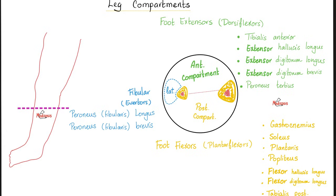Then the flexors: flexor hallucis longus, flexor digitorum longus, and tibialis posterior — not anterior, posterior this time. For the lateral compartment, lateral to the fibula, we have two muscles: peroneus longus and peroneus brevis, also called fibularis longus and fibularis brevis.